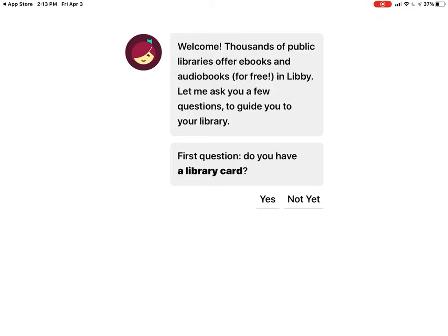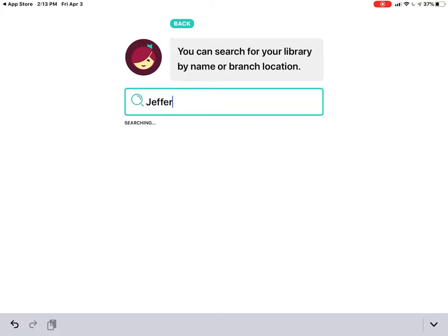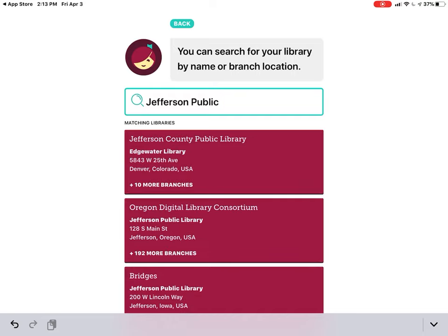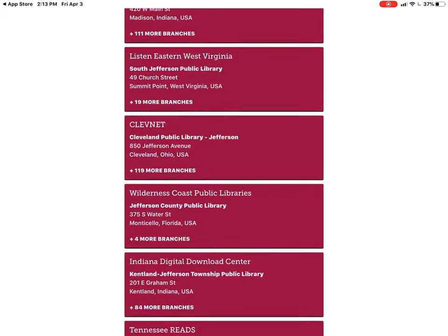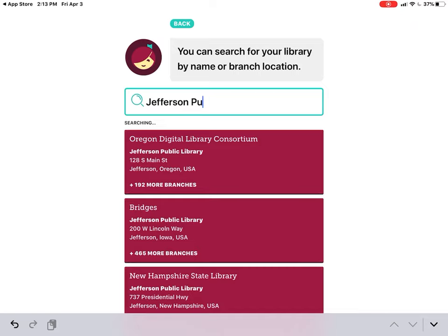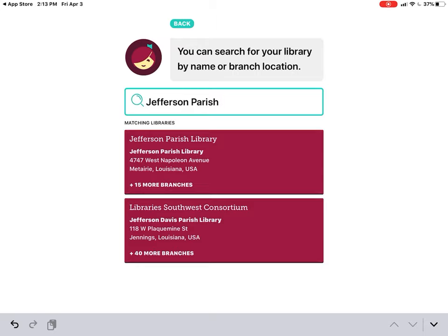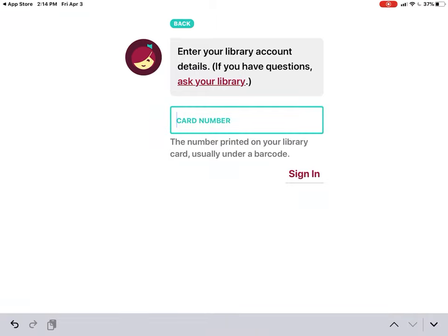We're going to open up Libby. Since I had deleted the app, it's walking me through the process again. The first question it asks is: do you have a library card? I do, so I'm pressing yes. I'm going to search for my own library, which I know is Jefferson Parish Library. Sometimes you have to poke around a little — Jefferson is a very popular name. I typed 'public' first but should have typed 'parish,' and there we are — Jefferson Parish Library found. Search terms are really important, so now I'm going to enter my library card. Please don't use my number — that is not an ethical way to use library sources, even though they're electronic.